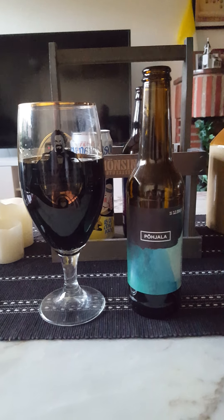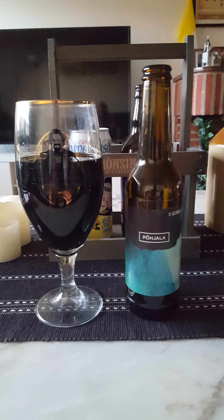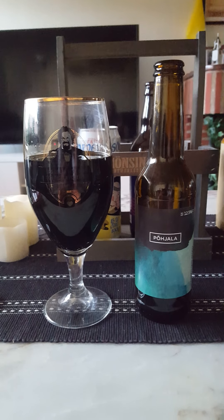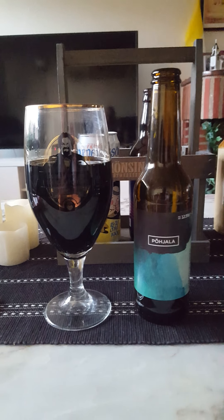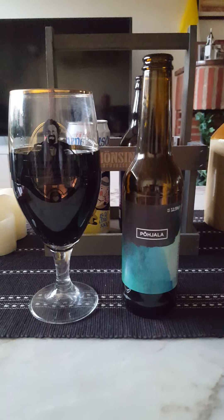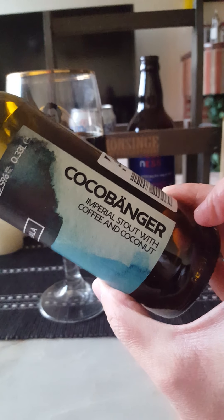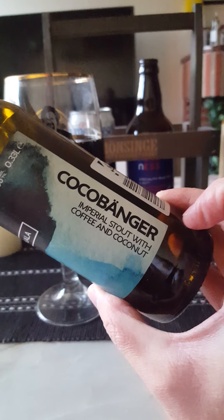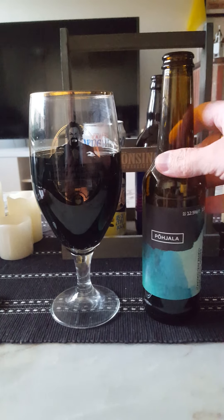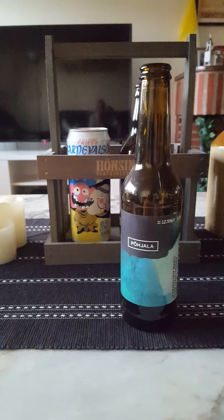Very nice beer. The thing that hits me right away is that it's a very sweet beer. It's a very sweet Imperial stout. It's a pastry stout style — they tend to be very sweet of course — but I wouldn't say this is strictly a pastry stout. It's more of an adjunct stout with coconut and coffee. Some people might label coconut as a pastry ingredient, but not really in my world. It's very, very sweet.